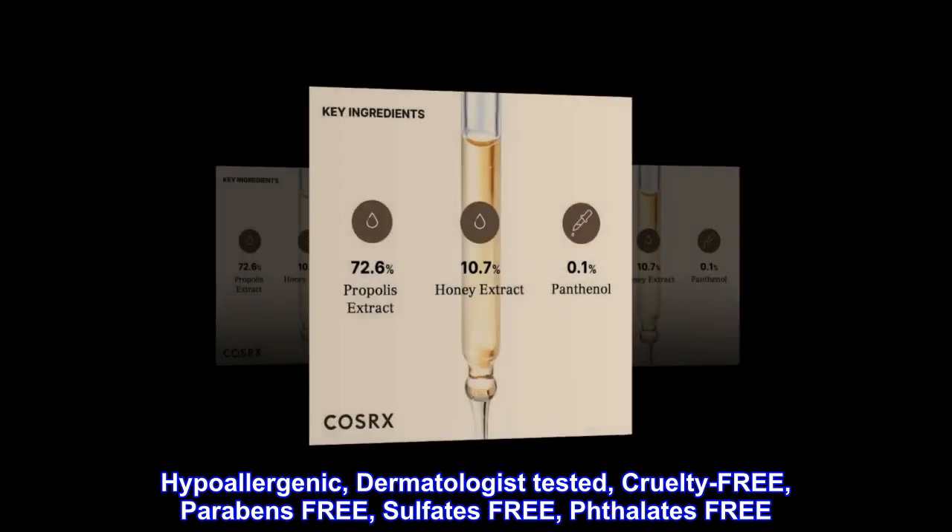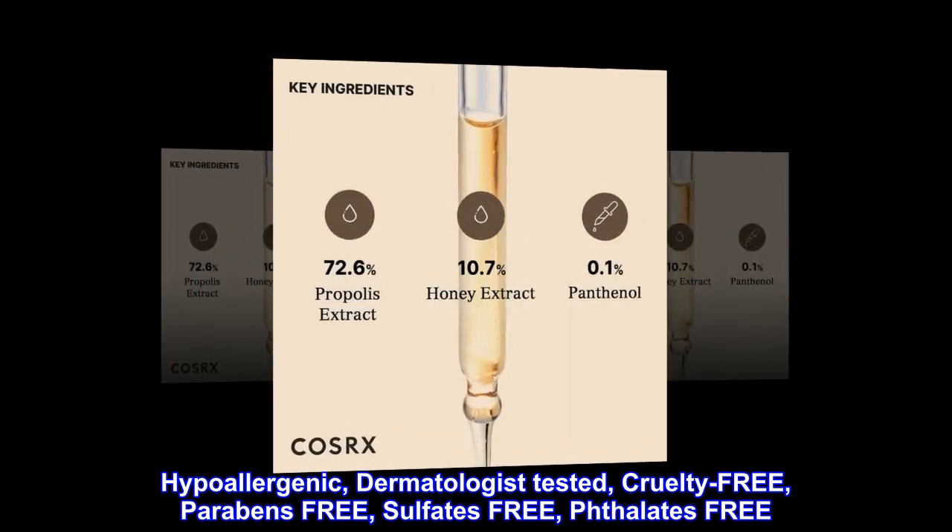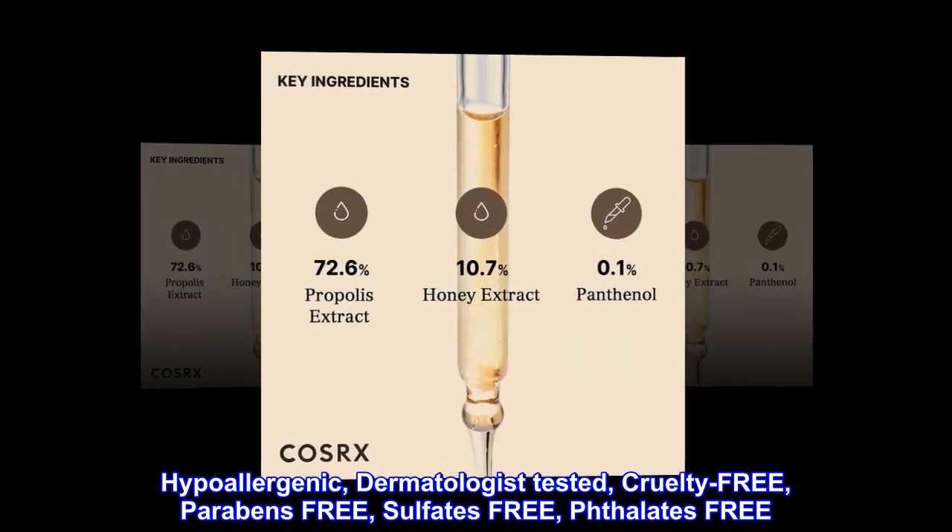Hypoallergenic. Dermatologist tested. Cruelty free. Parabens free. Sulfates free. Phthalate free.